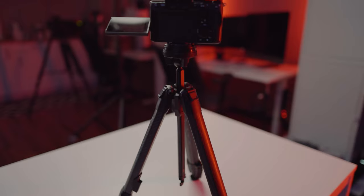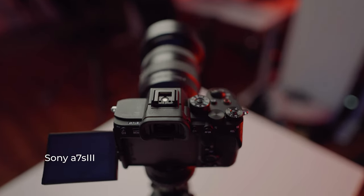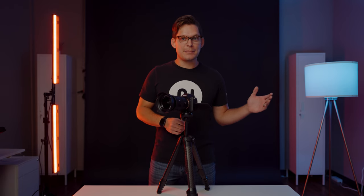Right now I'm using the A7S Mark III. You might think — real estate photography, you're only using a 12 megapixel camera? Yes. I've used high megapixel, mid and low. No one can tell the difference between this 12 megapixel camera and the A7 III with its 24 megapixel sensor.